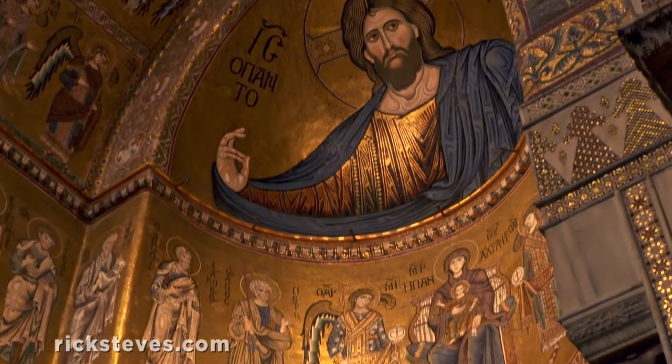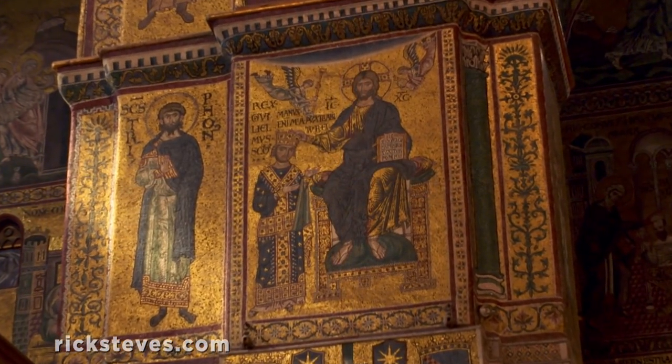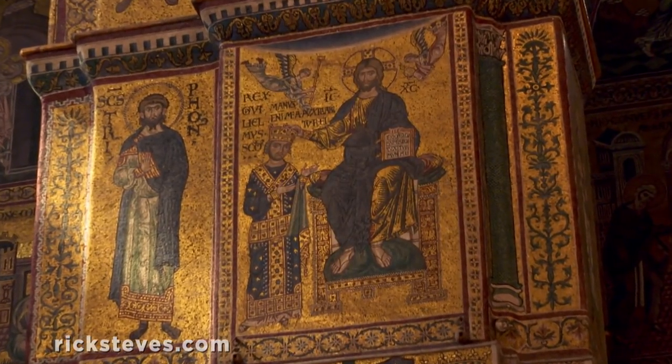The church was built to show off the power of the Norman king, William II, shown here boldly standing while being crowned by Christ.